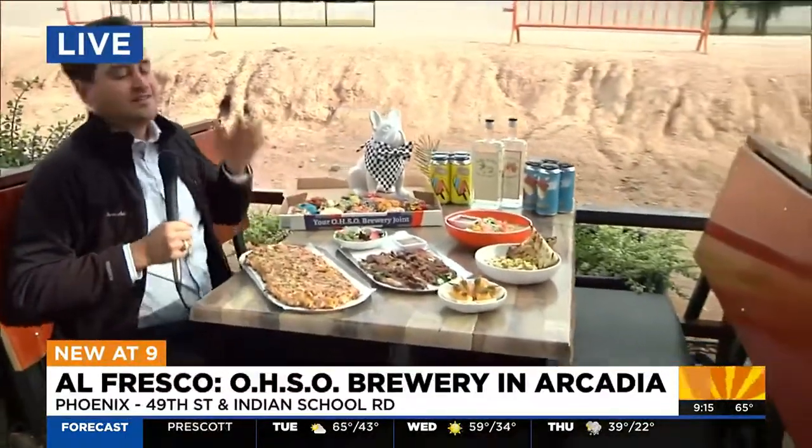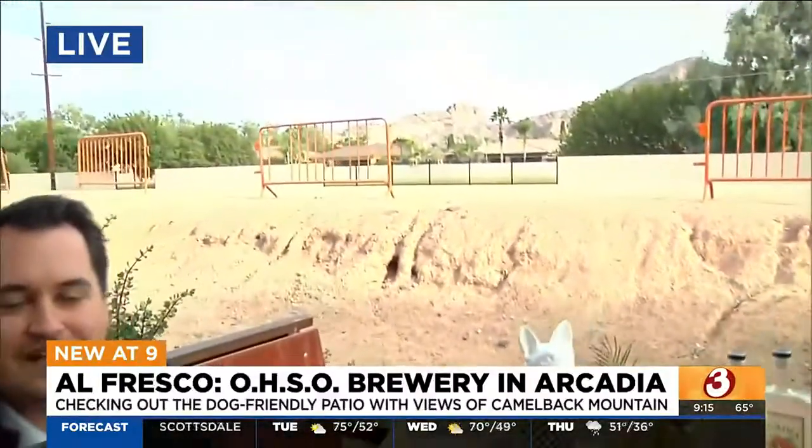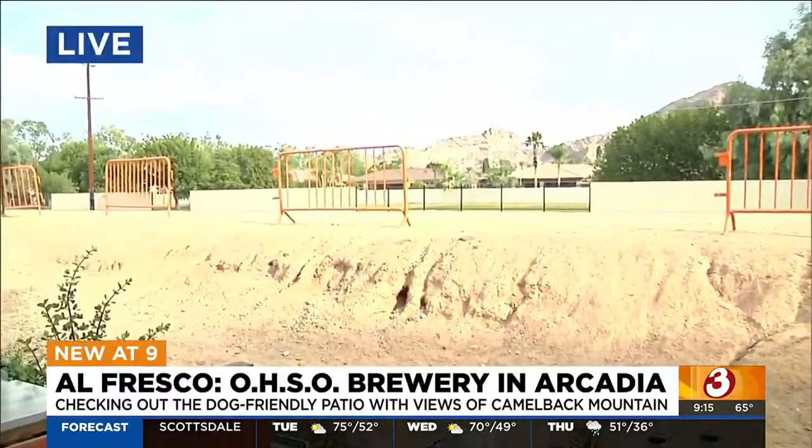Hey, good morning! Scott, Tess, I got you all a seat. It's surrounded by all this great food and I can't eat it all. Let me tell you, if the food or the drinks don't have you sold, just pan up and take a look at that view. Awesome. Great stuff here.